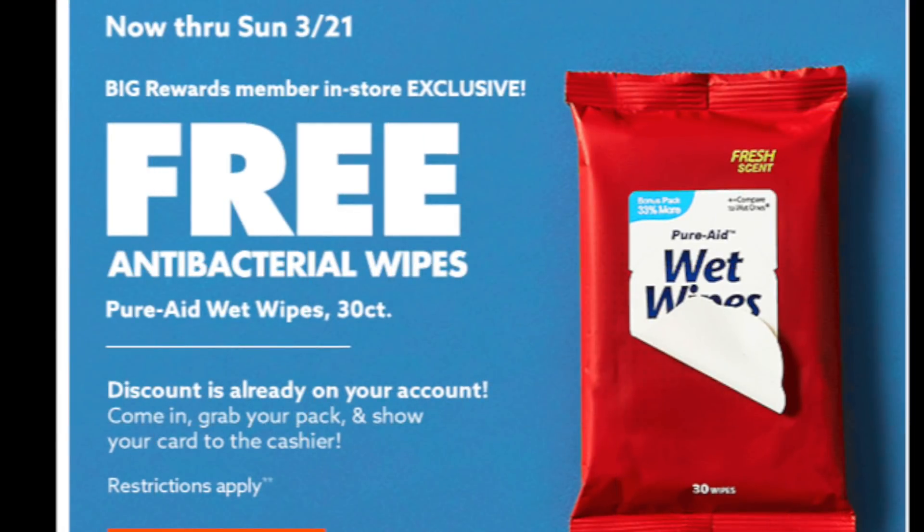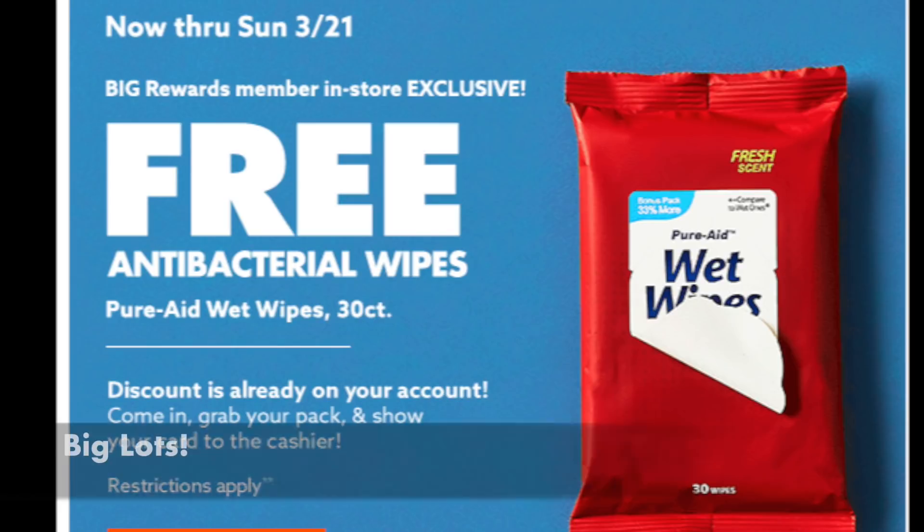If you have a Big Lot store in your town, they have a freebie this weekend — right till Sunday the 21st, and the coupon is loaded automatically to your store card. Basically go to the store and look for this product; it's usually towards the front near the cash registers. One free bag of PureAid antibacterial wipes, completely for free — you don't even need to pay tax. Absolutely get this one; it's a great freebie.